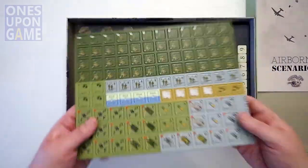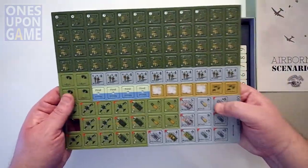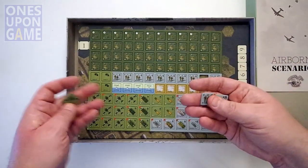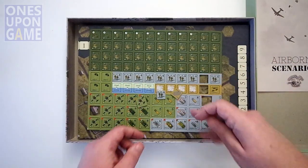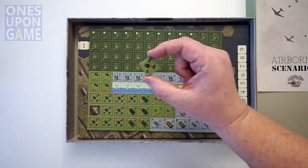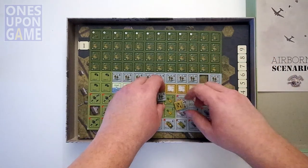One sheet of counters. Nice, easy punch, pre-rounded, good quality, nice thickness — nice counters. Got planes in this one, which is awesome. It's a C47.